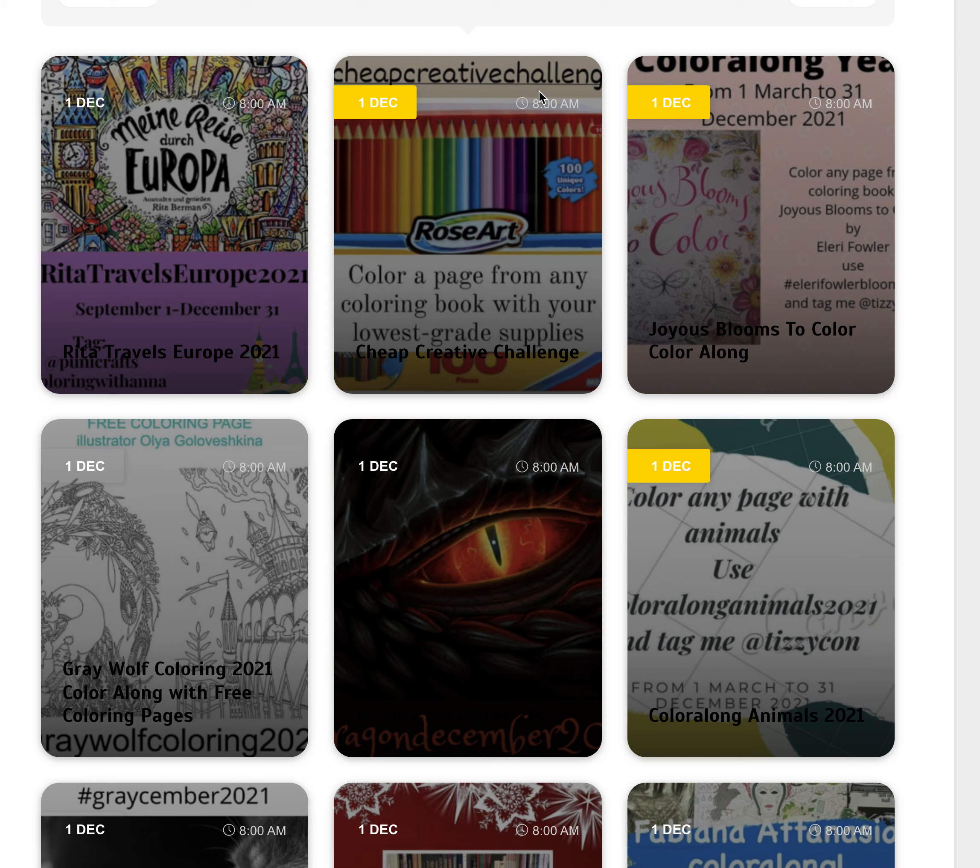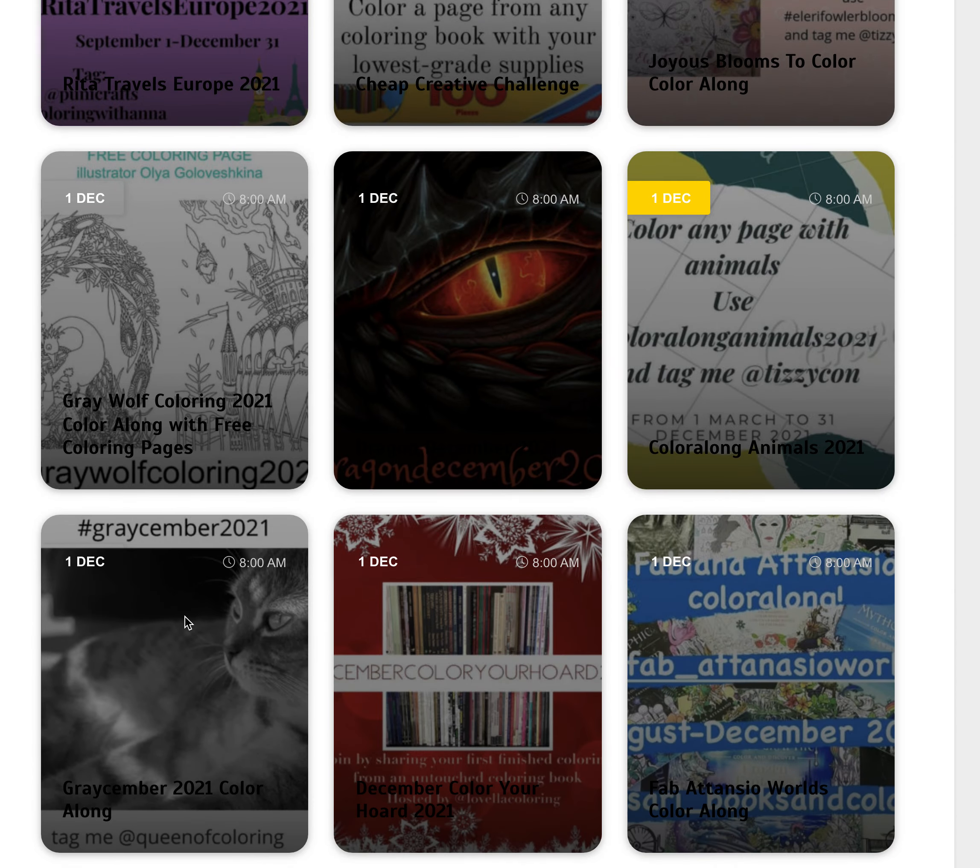For our last lot of colour alongs for 2021, we've got Rita Travels Europe. We've still got this never-ending Cheap Creative Challenge where you use your cheapest art supplies. The Joyous Blooms to Colour colour along is still going and that's based on the book of the same name by Ellery Fowler.